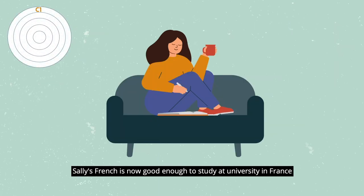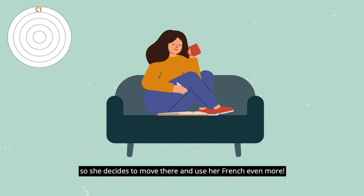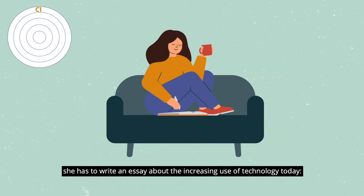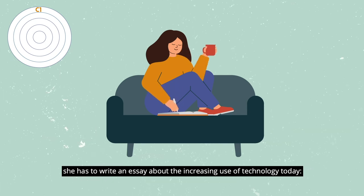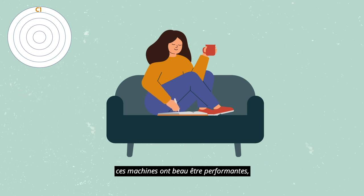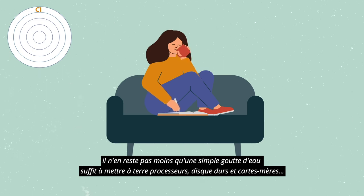Sally's French is now good enough to study at university in France, so she decides to move there and use her French even more. For one of her subjects at uni, she has to write an essay about the increasing use of technology today: «A simple goutte d'eau suffit à mettre à terre processeurs, disques durs et cartes mères.»